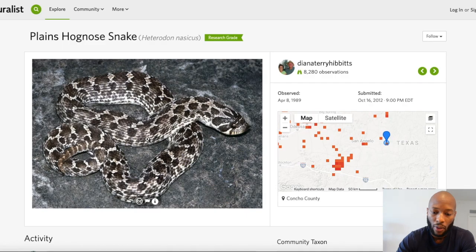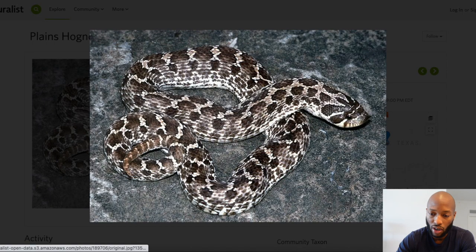The last hognose snake is found in Texas. I love the dark coloration as well as the pattern — it's just a very unique pattern and something you don't really see in the pet trade too much.